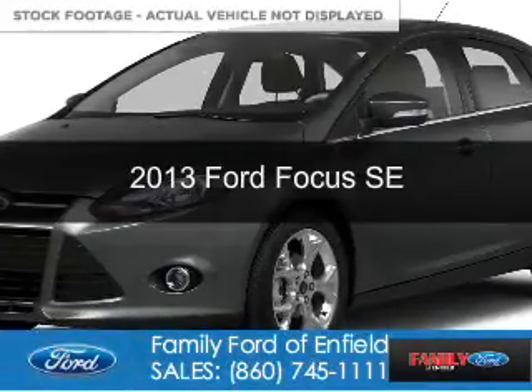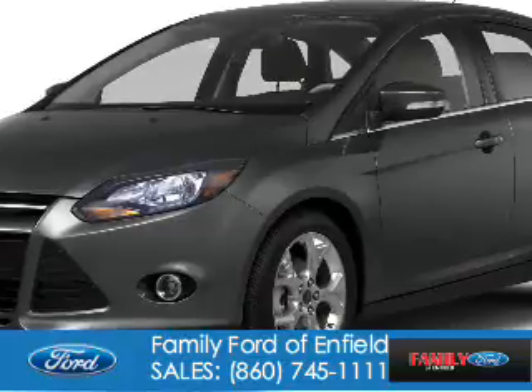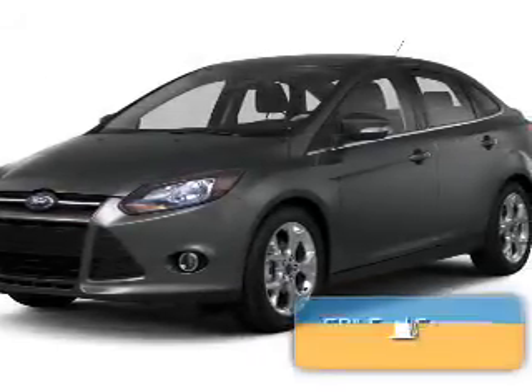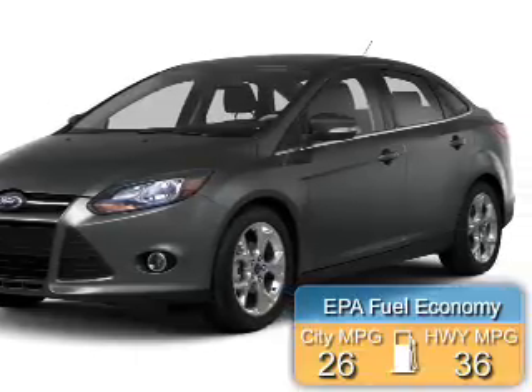This is a certified pre-owned 2013 Ford Focus. It's powered by front-wheel drive, a 2-liter, 4-cylinder engine. Great fuel efficiency — saves you money by requiring fewer trips to the gas station.